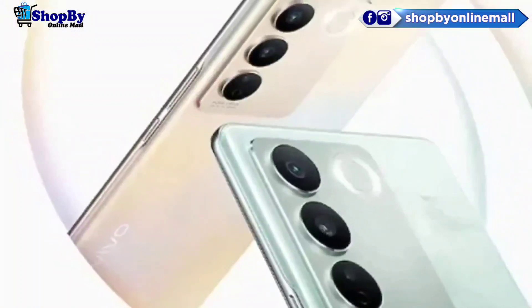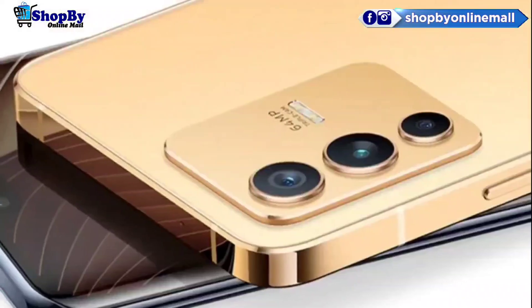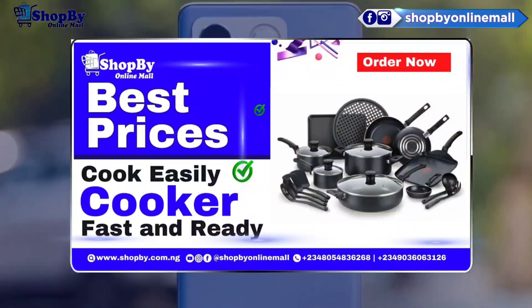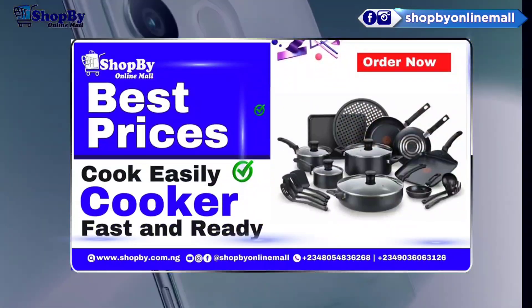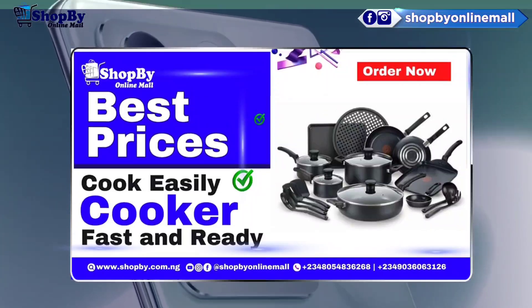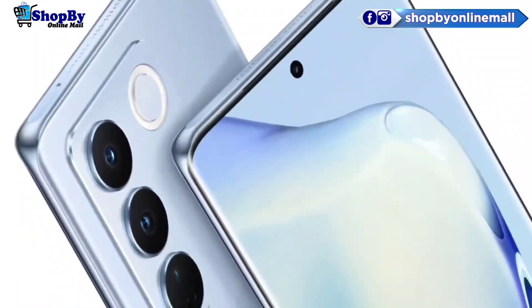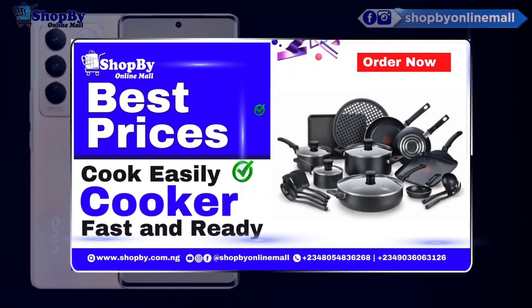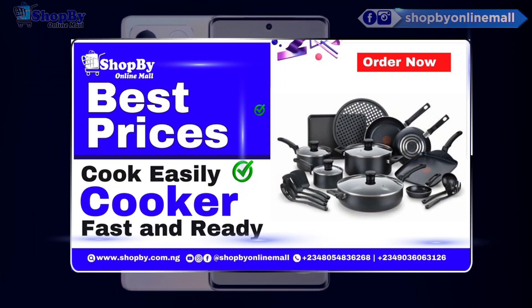The V27's softly curved display and further sleek design features are indicative of a high-end phone. The body of this phone is 164.1 by 74.8 by 7.4 millimeters, 180g, with a glass front, glass back, plastic frame, and a color-changing back panel.